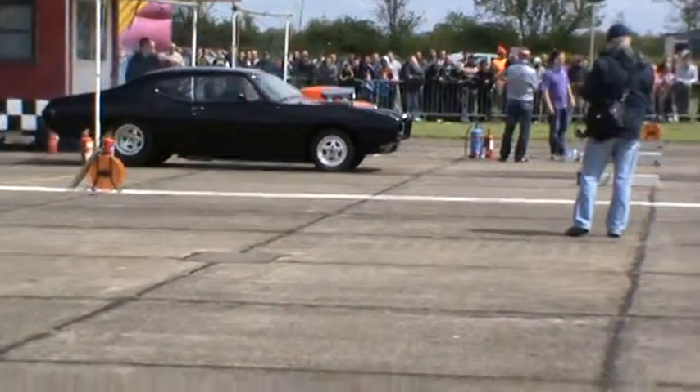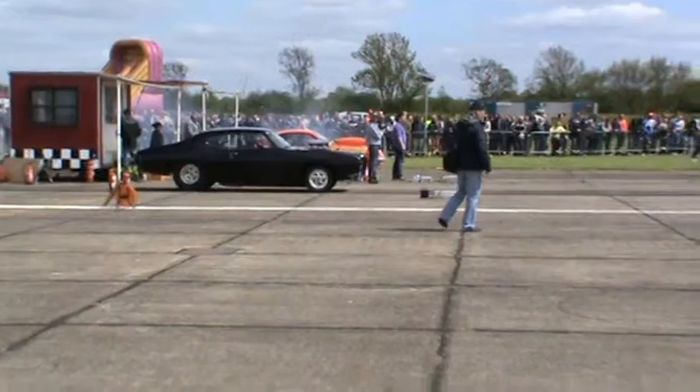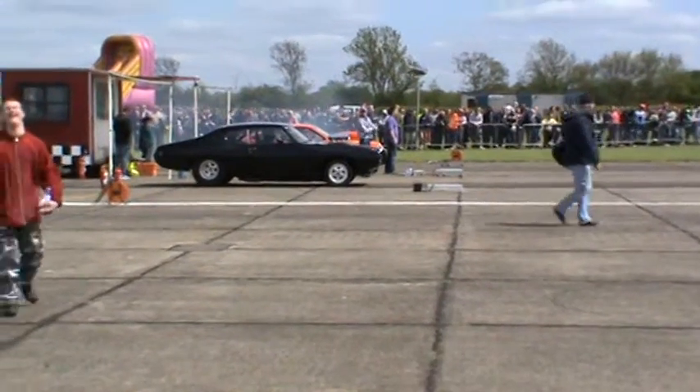That's got to be one of our quickest four-wheeler runs — 10.96, 131 miles per hour.